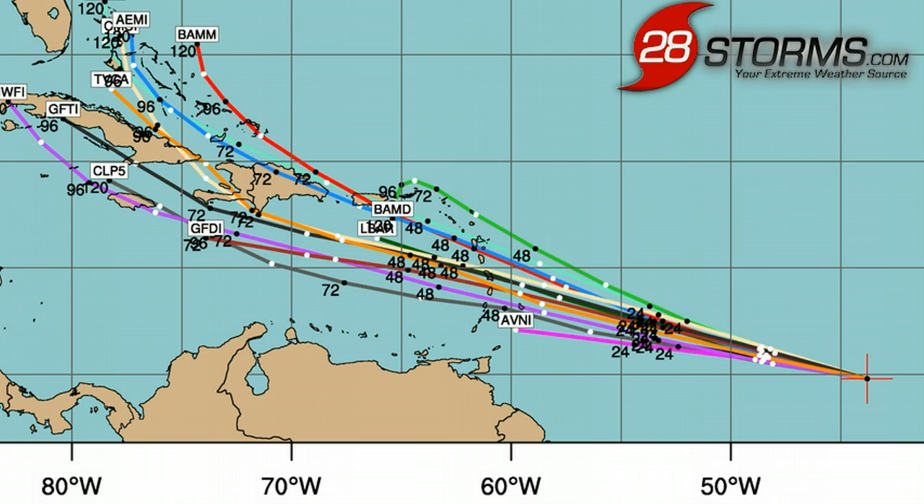The latest model spaghetti plots show a continued west-to-west-northwest motion over the next three to four days. This comes as no surprise, since the low-level ridge is not going to really move anywhere. We are expecting the system to be somewhere near Hispaniola within the next 72 to 84 hours, and thereafter, that's when the forecast really starts to become more uncertain.